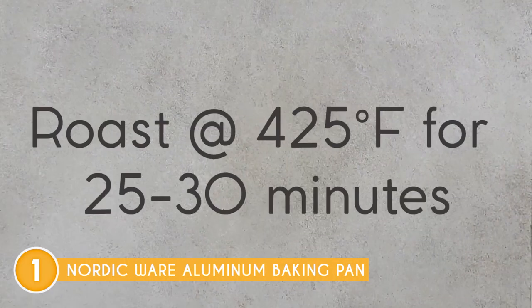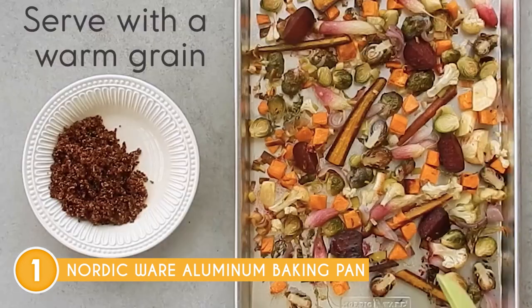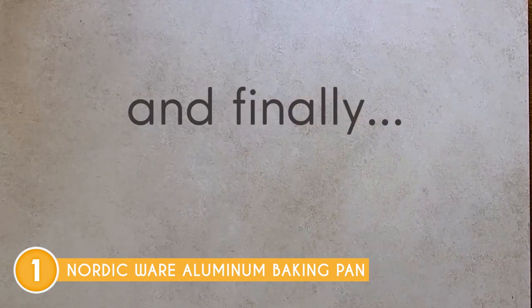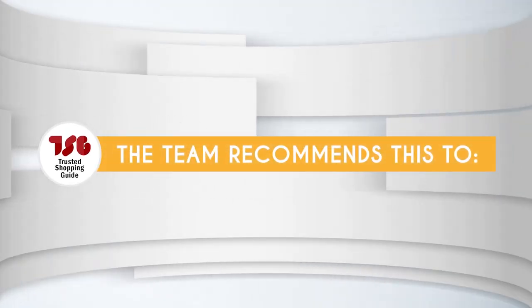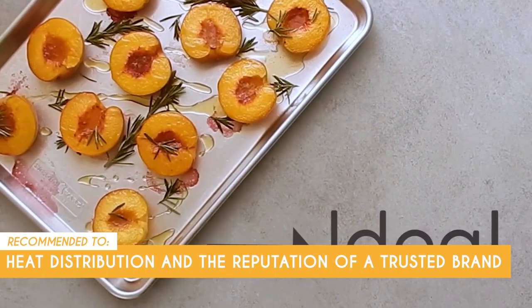Now, due to its aluminum construction, the Nordic Ware Aluminum Baking Pan is not suitable for use in microwave ovens. If you often rely on microwaving for certain baking tasks or reheating purposes, you'll need to transfer your baked goods to a microwave-safe container. The Trusted Shopping Guy team recommends this for bakers who value even heat distribution and the reputation of a trusted brand.